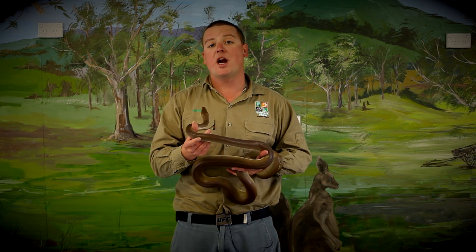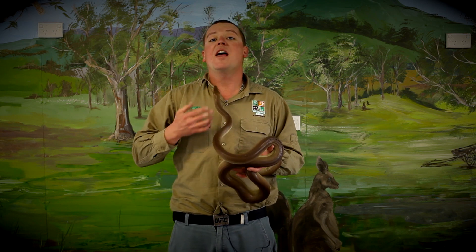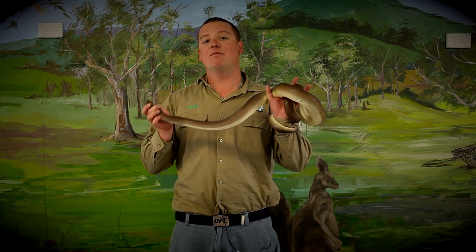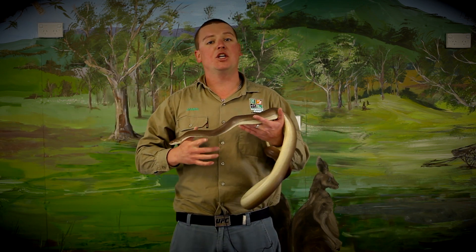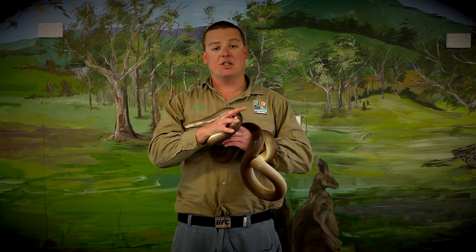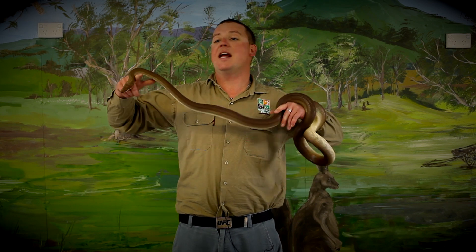There's a subspecies called the Western Australia or the Pilbara olive python. They have been known to get to six and a half metres long. When she's that big, she can pretty much eat anything she wants. I've actually been in the Northern Territory about six or seven years ago and I saw one of these guys eat a full grown wallaby. They really can eat anything.